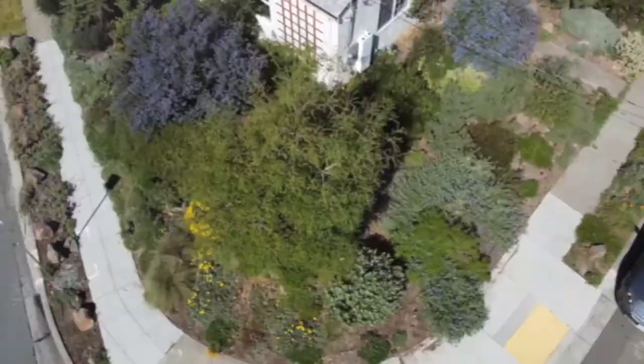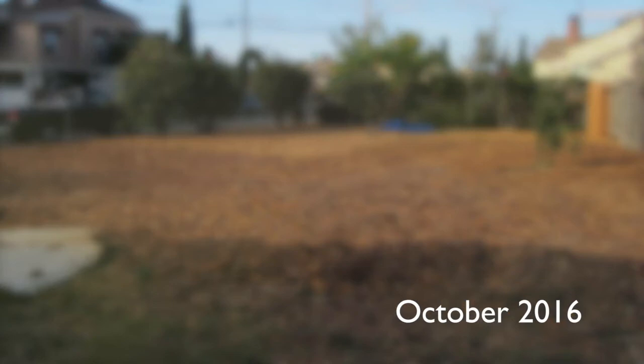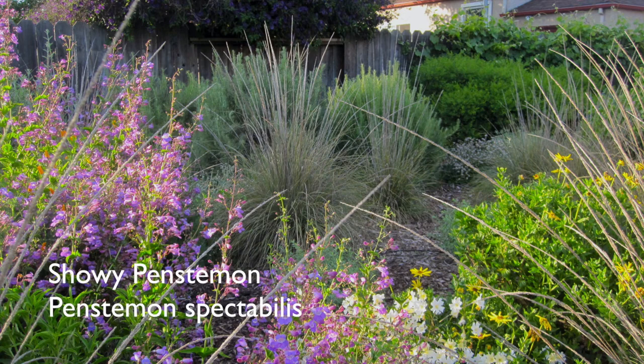Here's the transformation in the backyard. I sheet mulched in the fall of 2016 and then planted the following spring, and this is what it looked like less than two years later — things had really filled in beautifully. Pretty much from the start there were things for wildlife, like the elderberries here, and you also see monkey flowers and fuchsia. I really like showy penstemon — they make quite a show. So does deer grass; it just looks really dramatic.